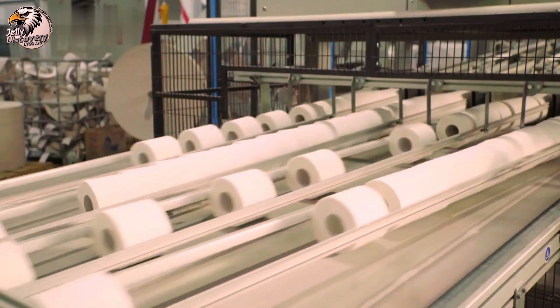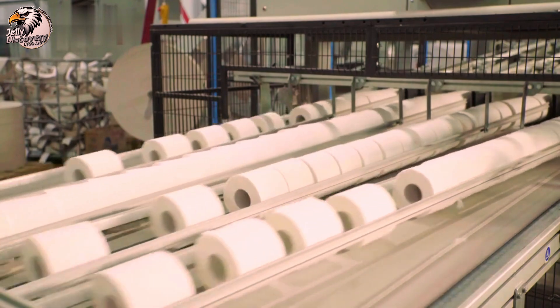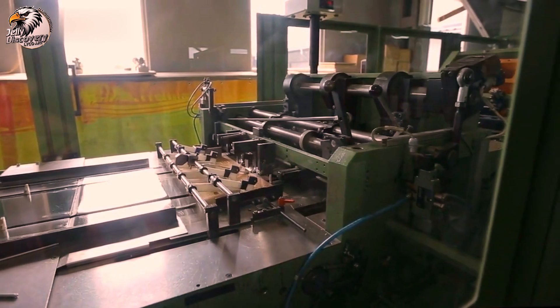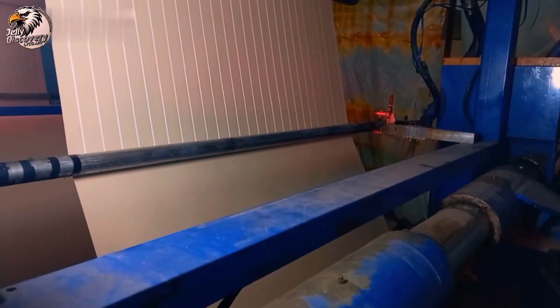Next is intaglio printing, which adds the raised ink and detailed engravings. This process gives the notes their distinctive texture and helps in identifying genuine bills.